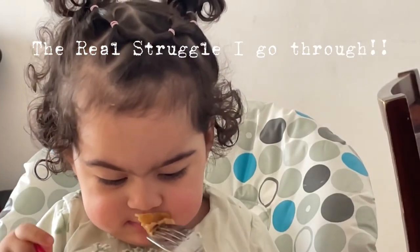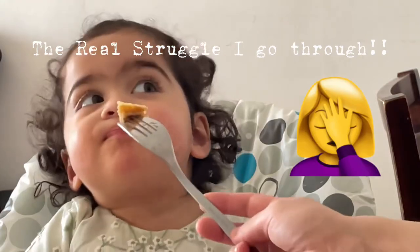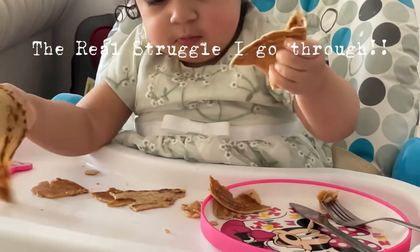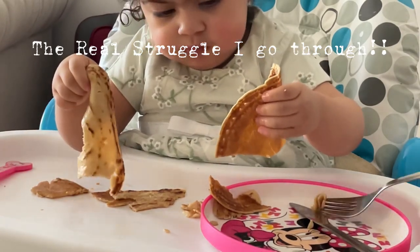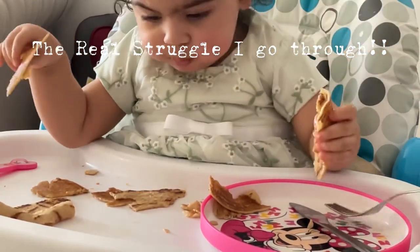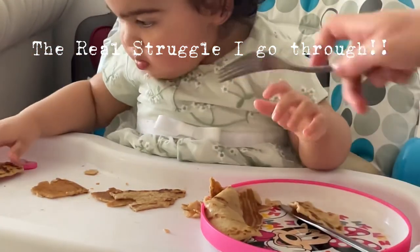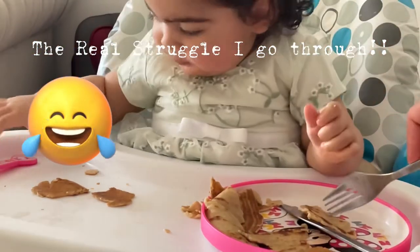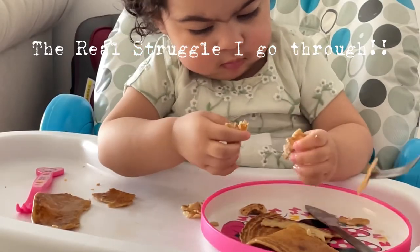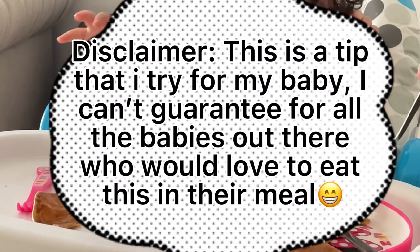And here we go! This is a tip that I tried for my baby. I can't guarantee for all the babies out there that they would love to eat this in their meal.